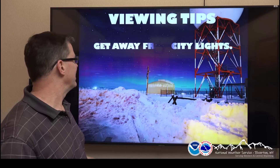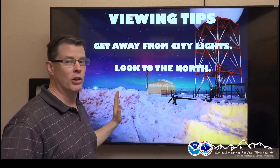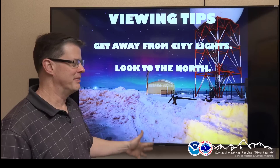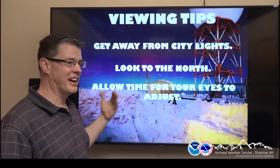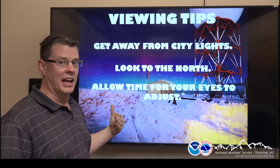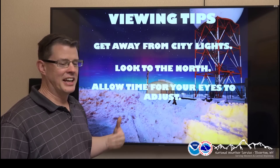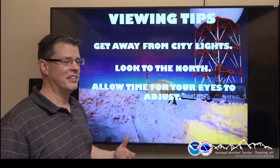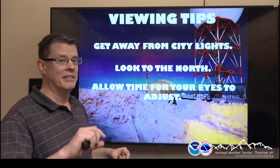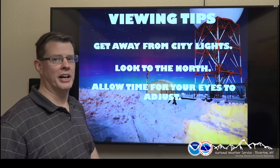Some viewing tips: get away from city lights. This is Wyoming, so you shouldn't have to go too far to do this. Look to the north, maybe a little to the northeast, since the North magnetic pole actually comes south over Wisconsin. Allow time for your eyes to adjust — it can take 20 or 30 minutes. It may just appear as a glow on the horizon. If you really want to make those colors pop, get a camera and turn the exposure up. A good way to view it is if you have a cell phone — put it into night mode and turn the exposure up. You should be able to see those colors pretty well if we have a good display of the aurora.